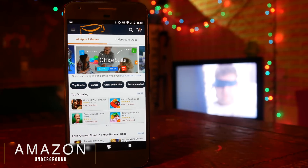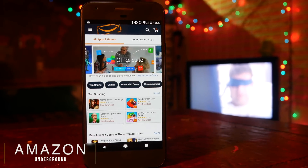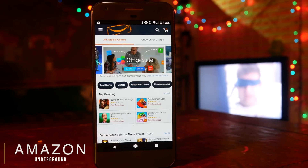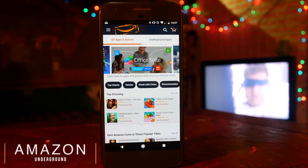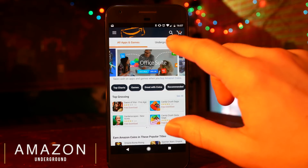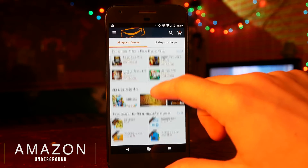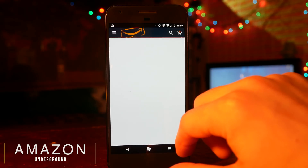You've probably used the Amazon app on your phone, but did you know there's another Amazon app called Amazon Underground? You can download this along with all these other apps from the link in the description below. This will let you get paid applications for free and it's completely legal — you can download literally thousands of pounds worth of applications for free.